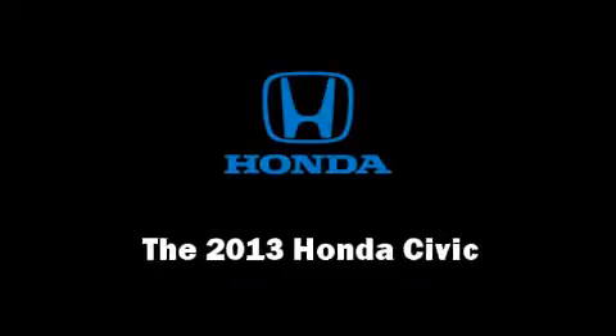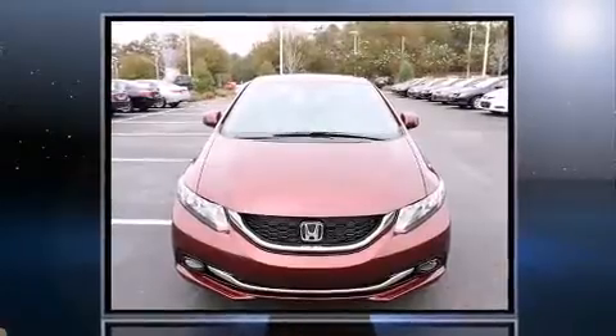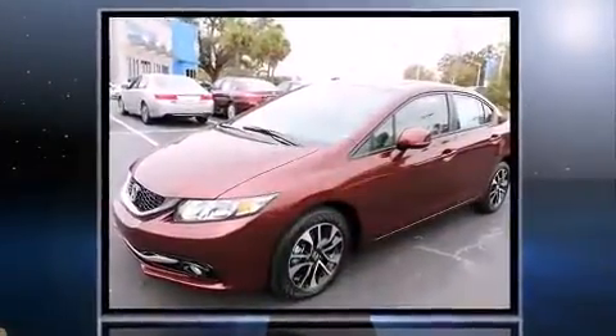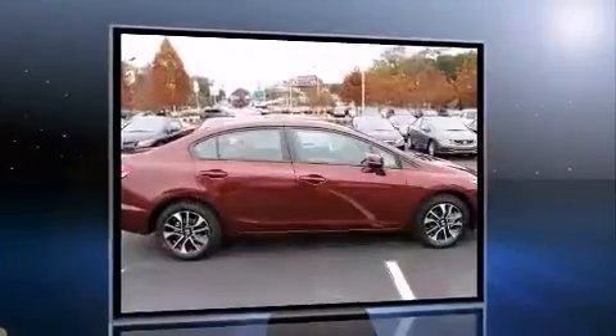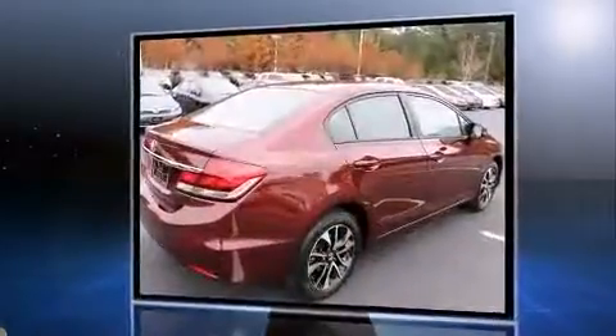You're going to love the 2013 Honda Civic Coupe. This four-door, five-passenger sedan offers the latest in technological innovation and style. It features a front-wheel drive platform, an automatic transmission, and a 1.8-liter four-cylinder engine.